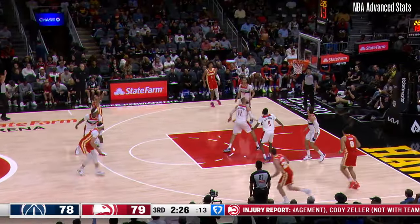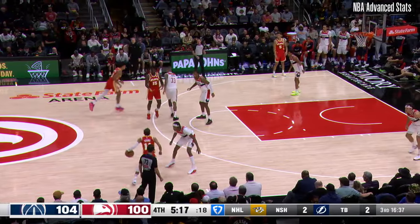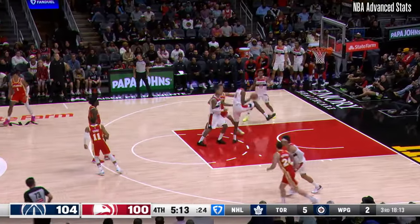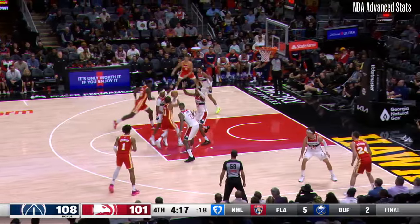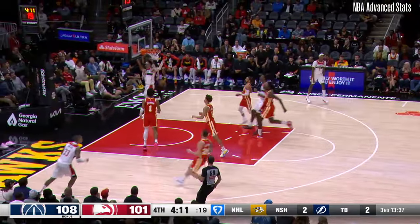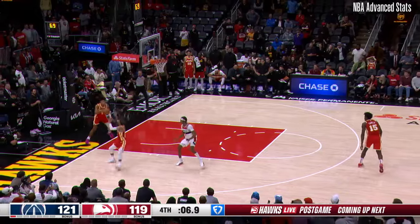Trey for three. Twenty threes for the Wizards. Trey's dry spell continues — we need some of that Trey magic against Washington. Turns it over, and Kyle Kispert draws an Atlanta timeout off a dunk.